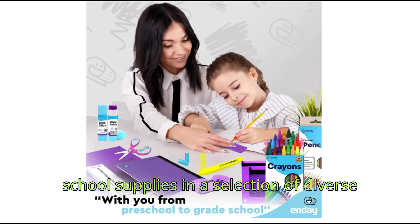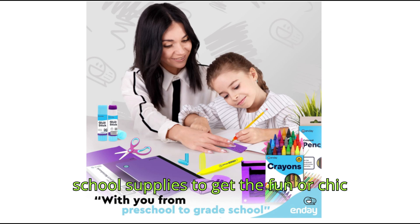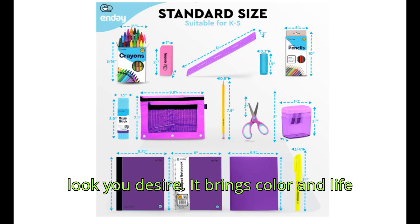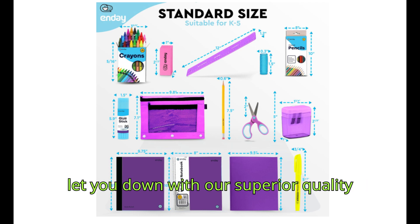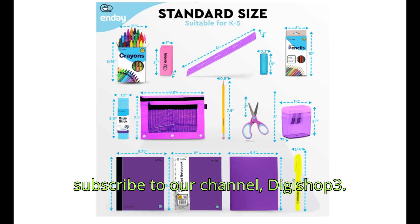Our focus is on giving you school supplies in a selection of diverse colors so that you can coordinate your school supplies to get the fun or chic look you desire. It brings color and life to the classroom — the one thing students and teachers agree on. We won't let you down with our superior quality and top customer support. Now subscribe to our channel, DigiShop3.